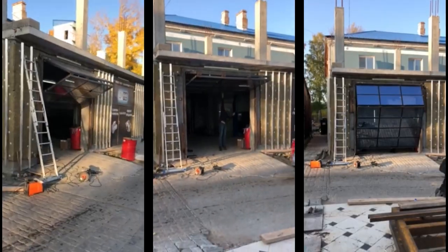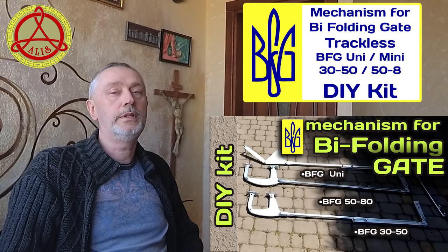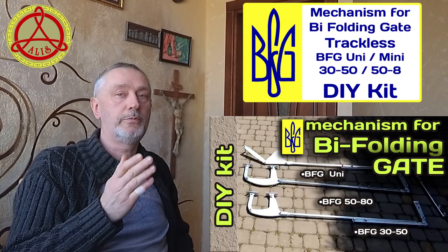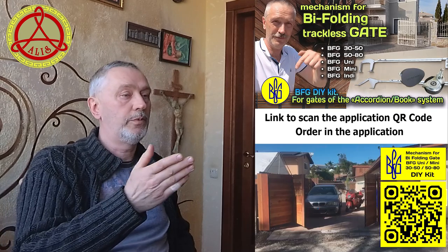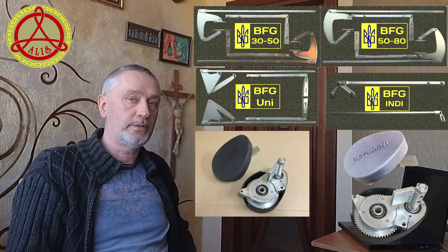I am sure that you will appreciate my developments in the field of creating reliable, inexpensive, and easy to install mechanisms of the BFG series for the independent construction of bifolding gates of the accordion or book type. The mechanisms are supplied as DIY kits.